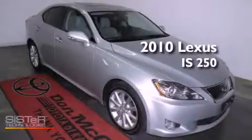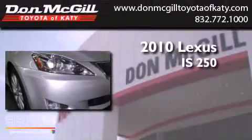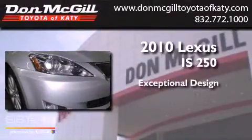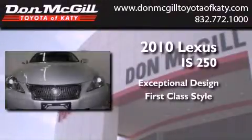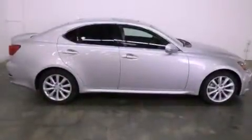This is a 2010 Lexus IS 250. All of the following features are included.